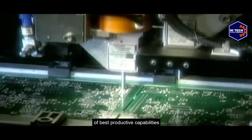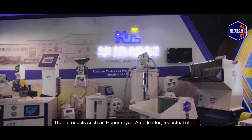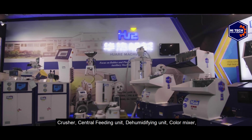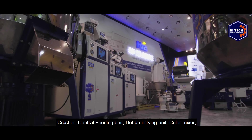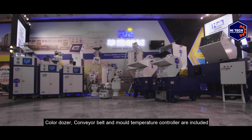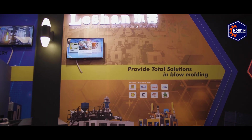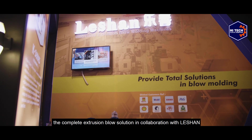Huare brand is a top leader in manufacturing of auxiliary machines, with an experience based on 20 years of best productive capabilities. Their products include hopper dryer, auto loader, industrial chiller, crusher, central feeding unit, dehumidifying unit, color mixer, color dozer, conveyor belt, and mold temperature controller.